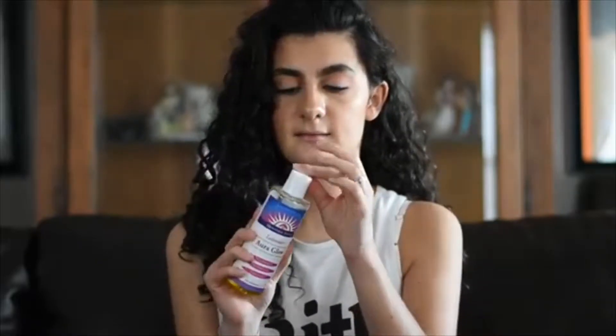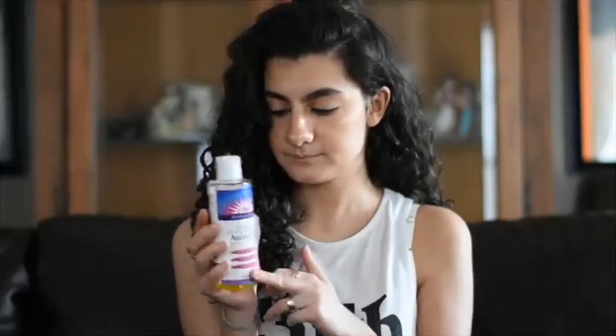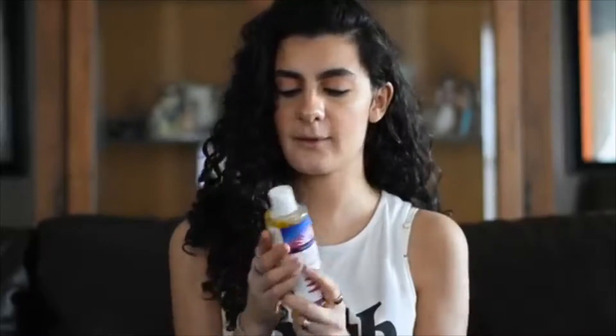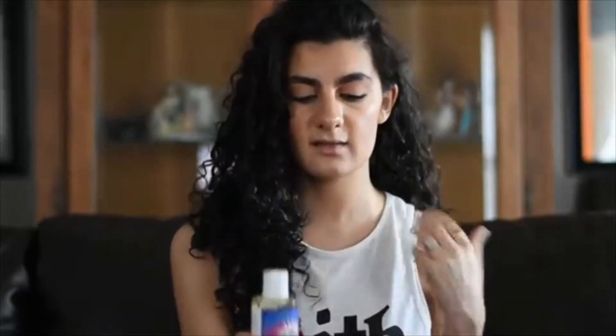It's getting oil all over me because I leaked it all over the place before. But this is the Heritage Store Lavender Aura Glow Body and Massage Oil. I love this. They have a few different scents — I have the one in lavender. You guys can check them out on Amazon. I use it for my whole body — it gives me a nice glow, it's very moisturizing, there are so many good oils in here, and it's not sticky. It sinks into your skin pretty fast.